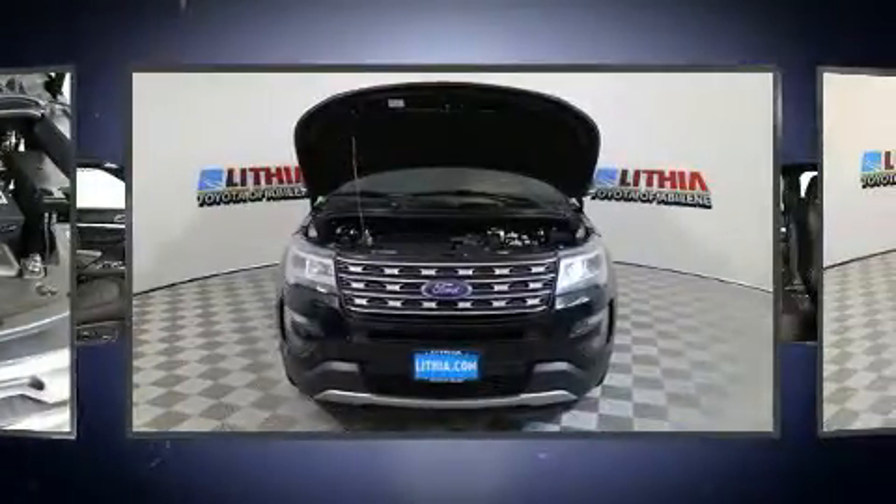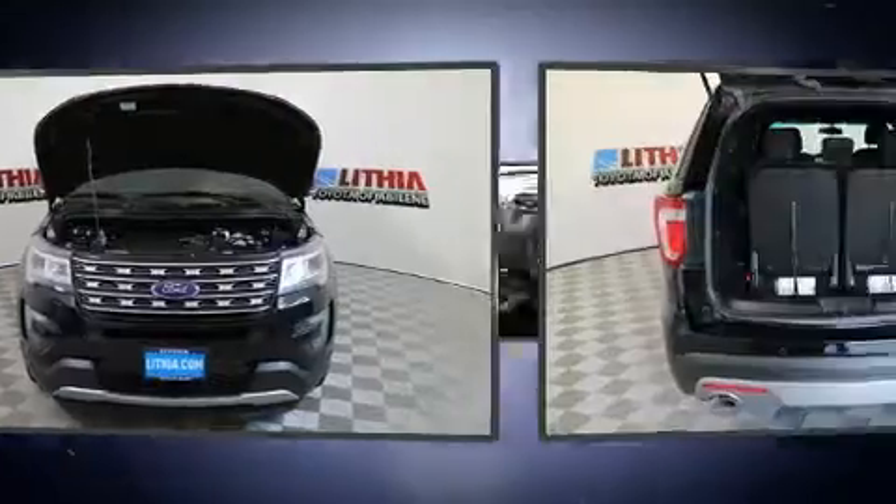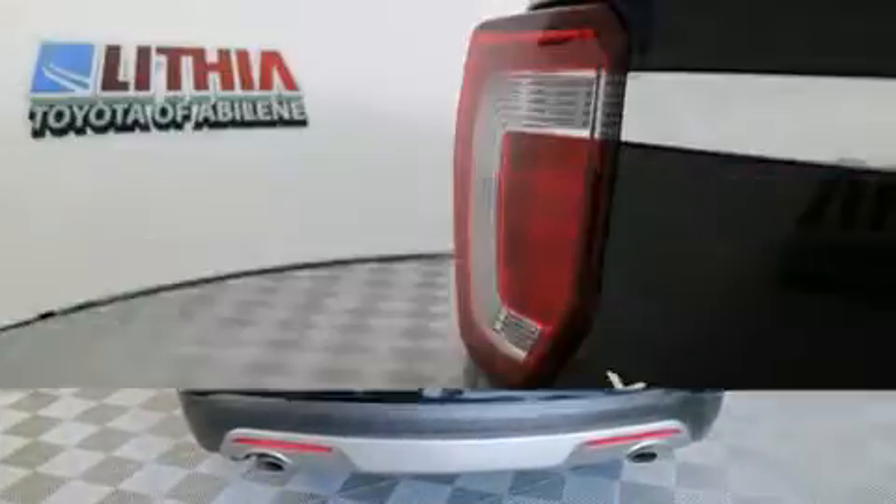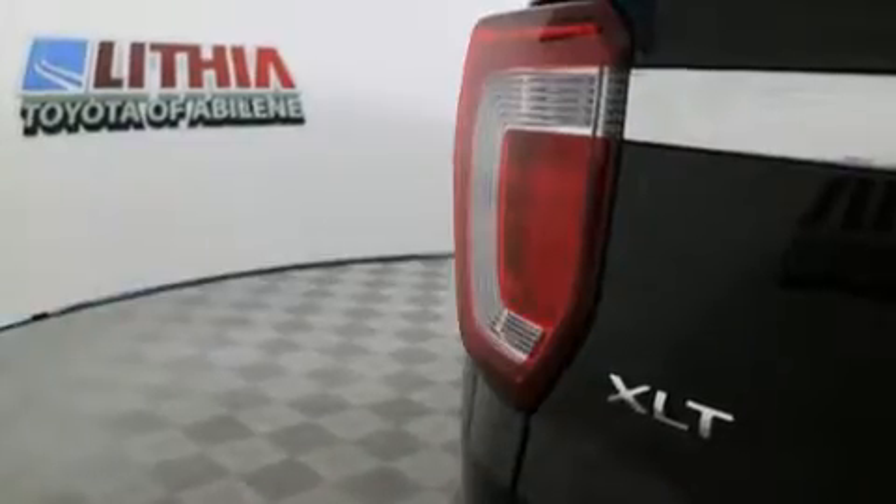Ford infused the interior with top shelf amenities such as adjustable headrests in all seating positions, speed-sensitive wipers, power door mirrors and heated door mirrors, and remote keyless entry.